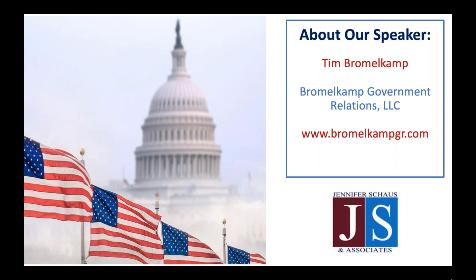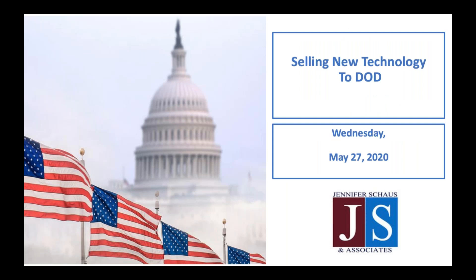Thanks so much, Colton, and thank you also to Jennifer Schaus for allowing me to present today. It's really an exciting opportunity. Hello everybody — my name is Tim Bromelkamp, and I'm the president at Bromelkamp Government Relations. We're going to start first with a little bit of an overview of my company.